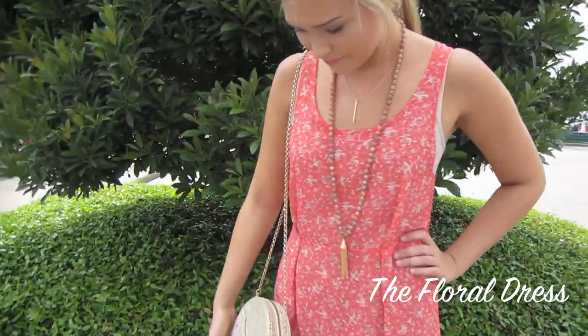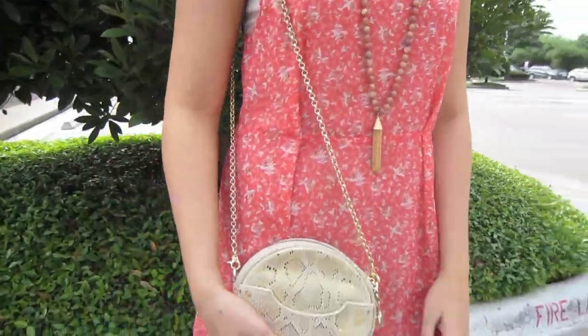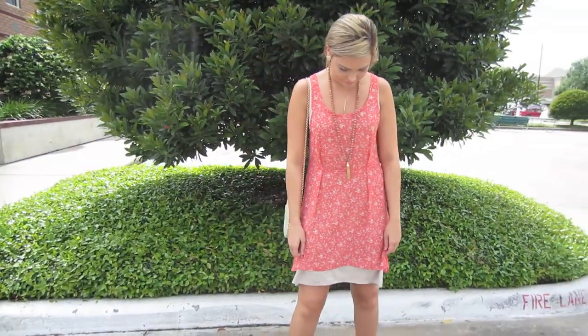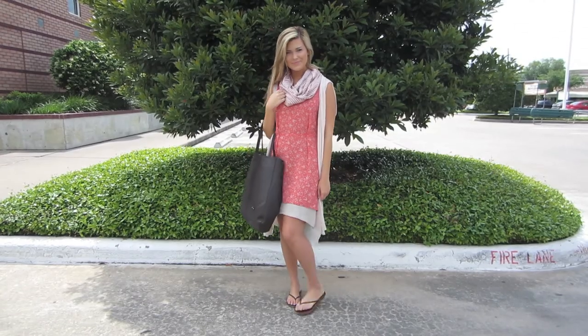And don't we always want to know how to wear a dress more than just the occasion we're buying it for? See how easy it is by adding a couple of casual layers. We take this little frock from wedding ready to a trip to the beach.